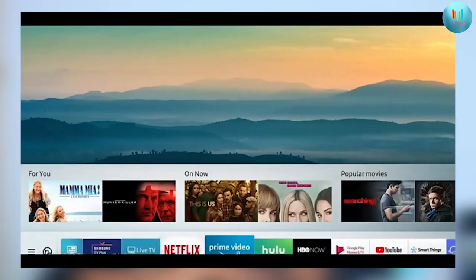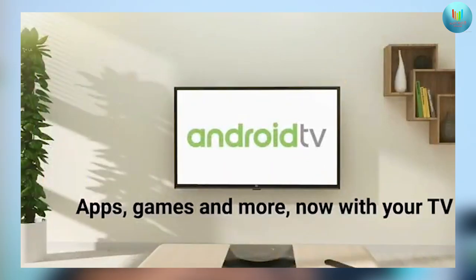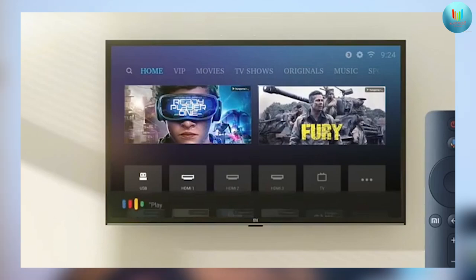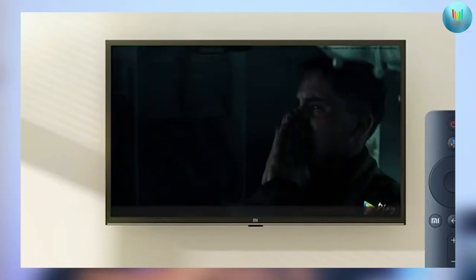You can customize the device using different modes: user mode, game mode, and sport mode. Other features include Google Play Services, Google Play Store, YouTube, Google Assistant, and Netflix on the Nokia Smart TV.